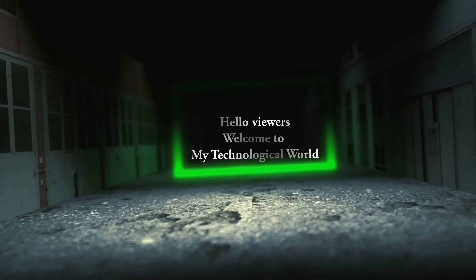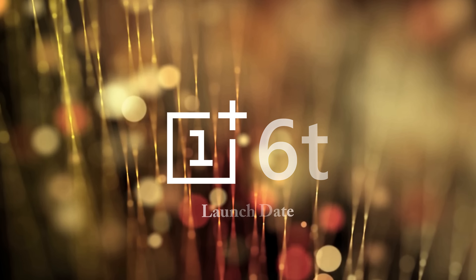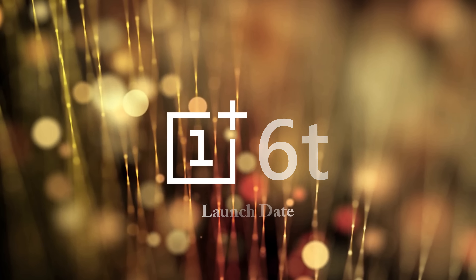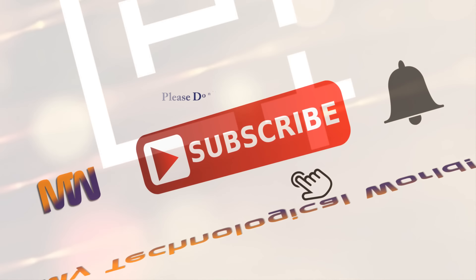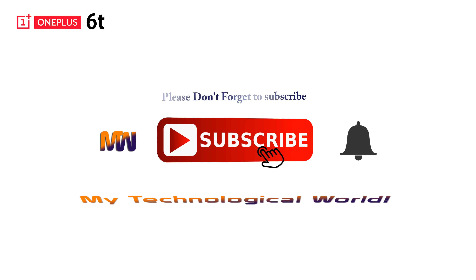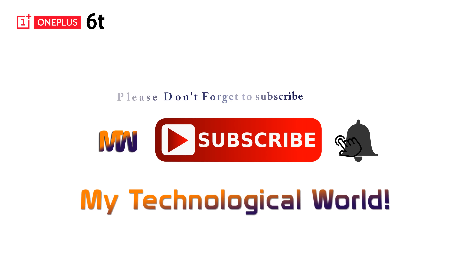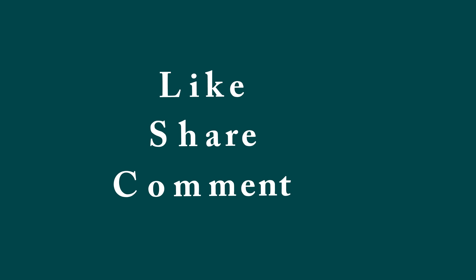Hello viewers, welcome to my technological world. In this video we will talk about the OnePlus 6T and its launch date. If you are new here, please consider subscribing and press the bell icon so you will be notified whenever we release a new video. If you like this video, please like, share, and comment.